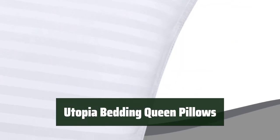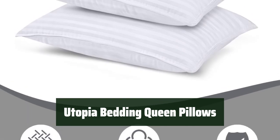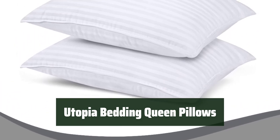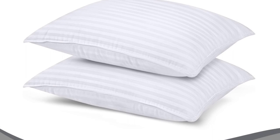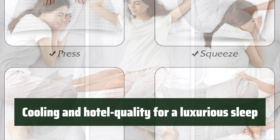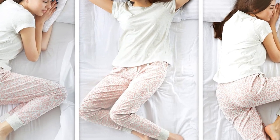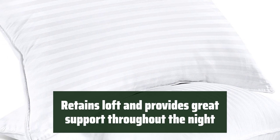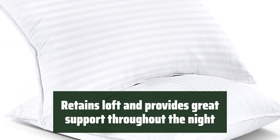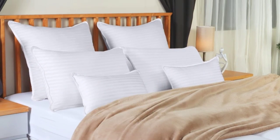Number 4: Experience the ultimate comfort with these fluffy and soft pillows. They provide excellent support and comfort for back, stomach, and side sleepers. Enjoy a luxurious hotel-like experience at home with these cooling and hotel-quality pillows. These pillows retain loft and provide great support throughout the night, ensuring a restful sleep. They are suitable for various sleeping positions.